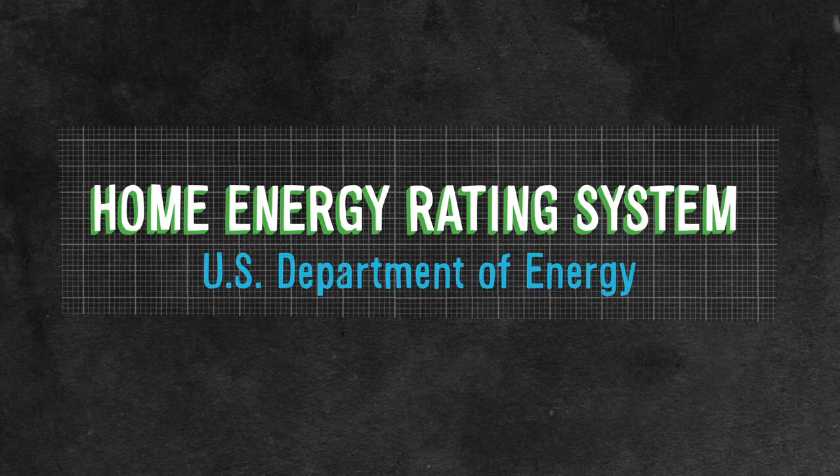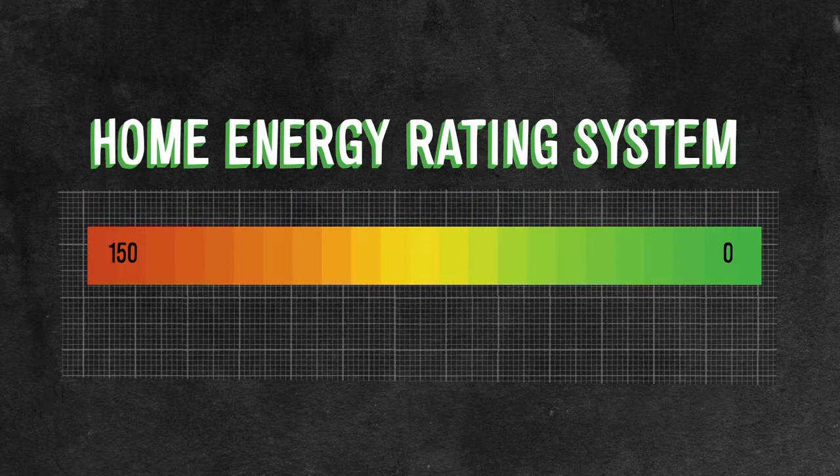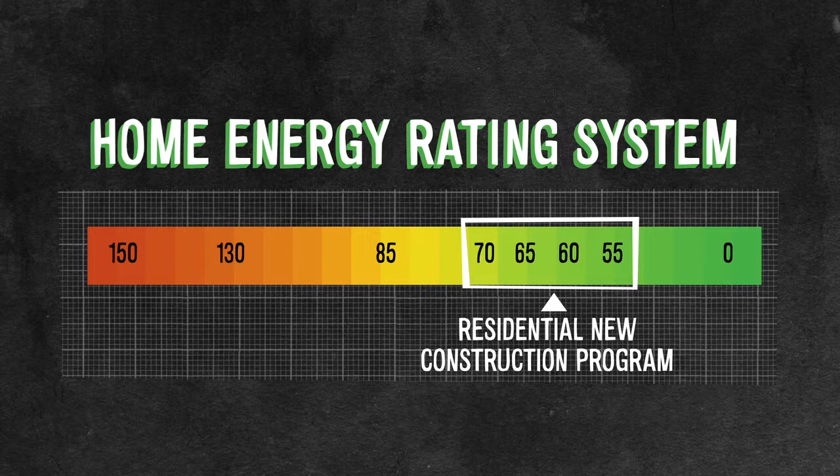The U.S. Department of Energy has determined that a typical resale home on today's market scored 130 on the HERS index. A standard new home in the Duke Energy Progress service area averages a lower score — 85 on the HERS index. But homes that qualify for our residential new construction program score even lower, between 70 and 55.